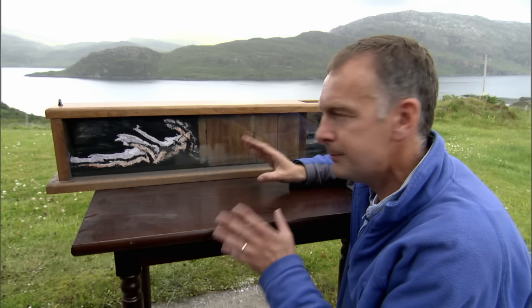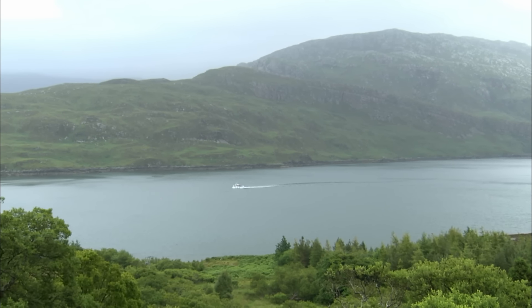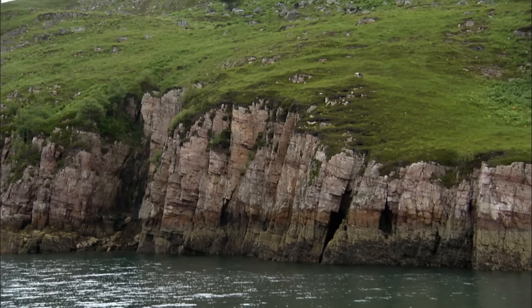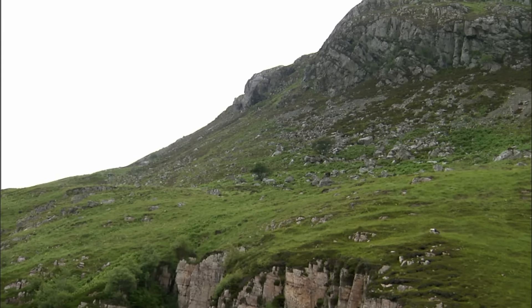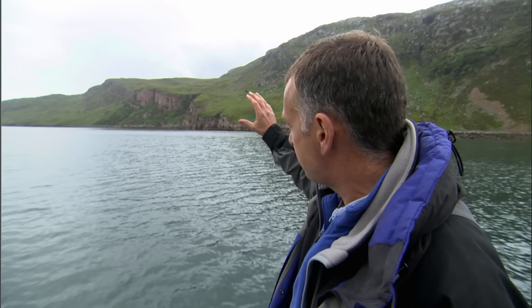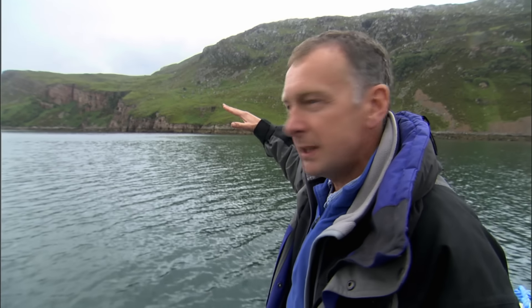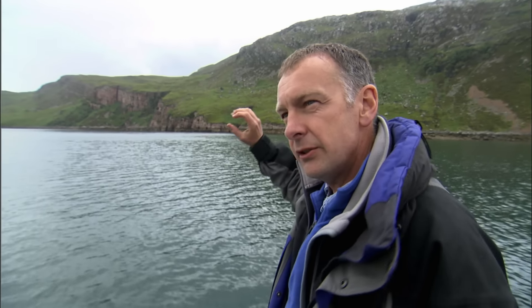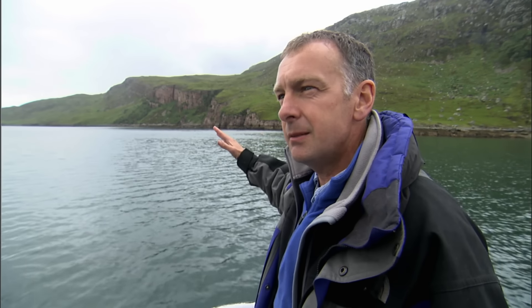Once Cadell and his colleagues understood the principle of thrust faults, the apparently illogical sequence of the rocks they saw in northwest Scotland began to make sense. The slope represents a thrust fault. What we have underneath it is a bedded, younger quartzite succession which is pink. Above it, the gray rock — the rubbly gray hillside we see above — is the Lewisian gneiss again. And the surface in between, which is putting older rock, the gray material, onto the pink rock, the younger material, is the thrust fault, just like in the model that we saw before.